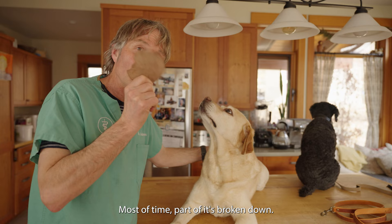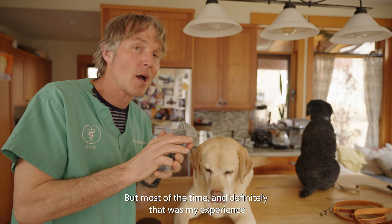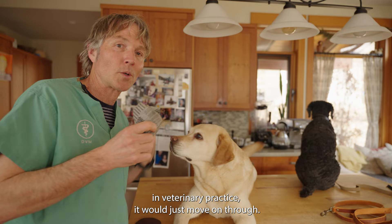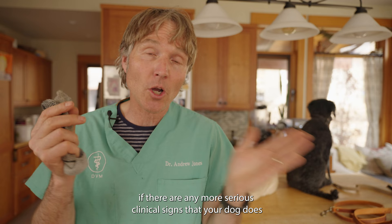Think about your dog eating a rawhide — most of the time part of it breaks down and moves through. If Pippy had eaten a little bit of a smelly sock, would I be concerned? Possibly, but most of the time in veterinary practice it would just move on through. There are things you can do to increase the likelihood of your dog passing it naturally, but you need to watch for more serious clinical signs that mean your dog needs to be rushed in to see your vet.